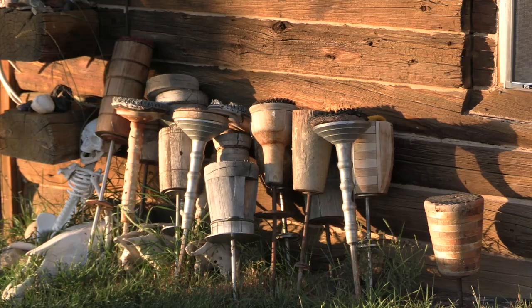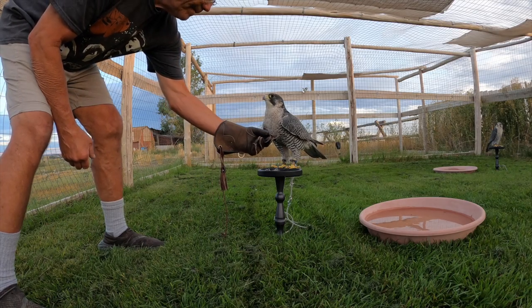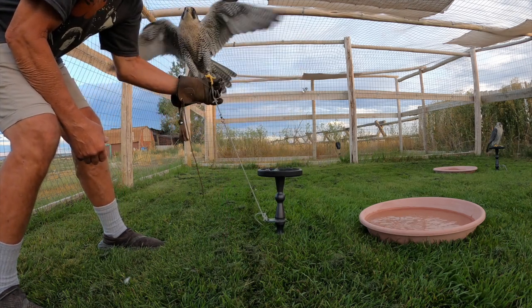I never use tidbits or approach the bird with food in my glove. I just let the bird hop to my fist. This takes some patience at first, but the birds will eventually all do it.